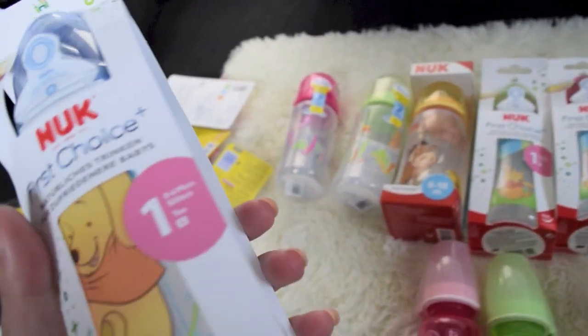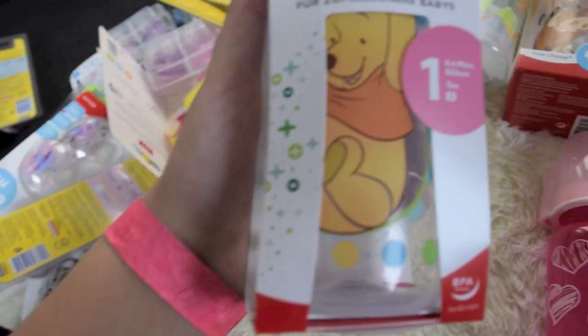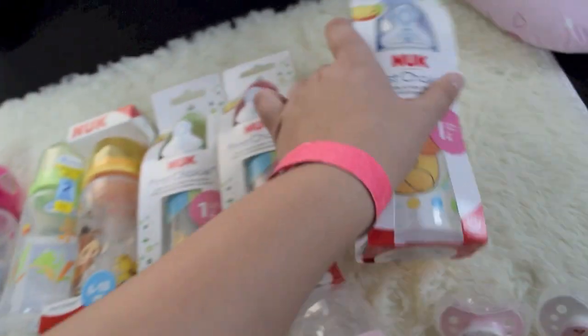And then I got this blue one — it's so cute. I think this is like my favorite maybe. Just Winnie the Pooh, and it's just adorable.